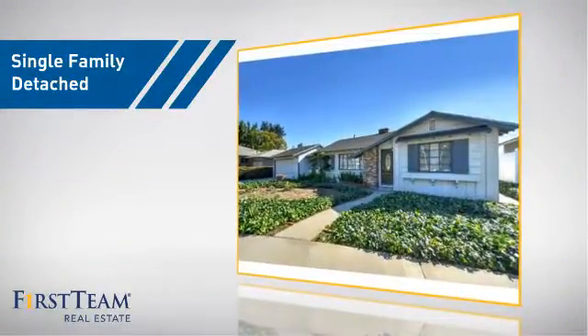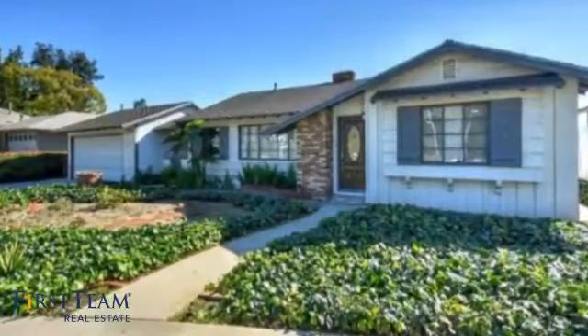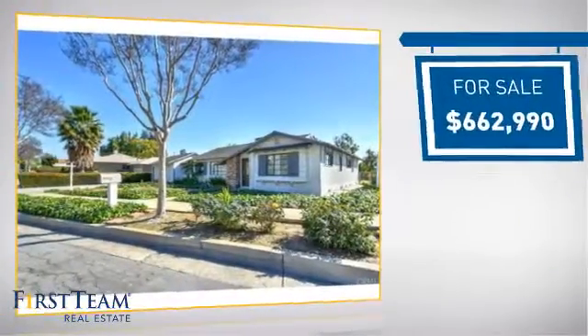This home is a great choice for those looking for comfort, convenience, and the privacy of their own home. It's located in the Fullerton area, currently listed at just over $650,000.